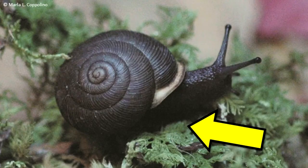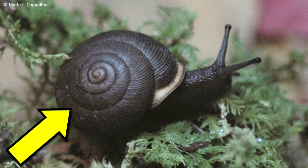They move on their belly on a large, muscular foot. For those gastropods with a shell, their organs are inside the shell.